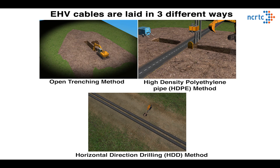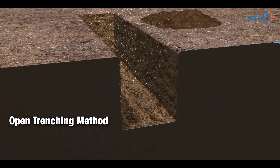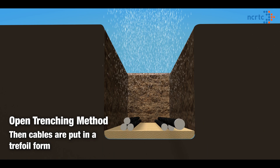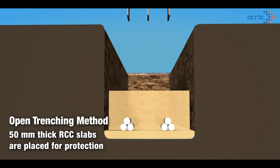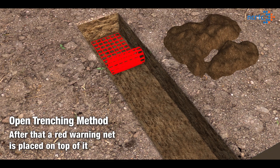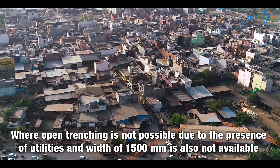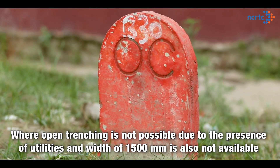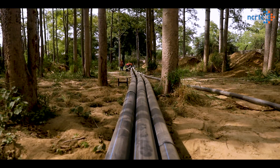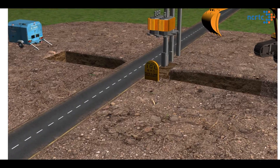The preferred way of cable laying is open trenching. Where open trenching is not possible due to presence of utilities and a width of 1500 mm is not available, another alternate cable laying method is used, i.e. open trenching with high density polyethylene (HDPE) pipe.